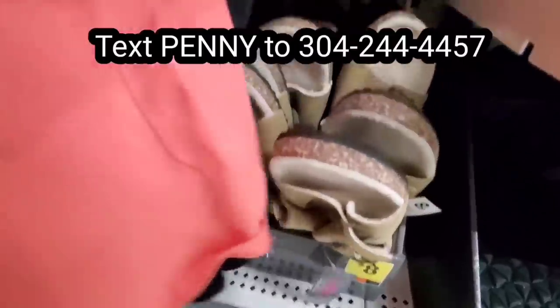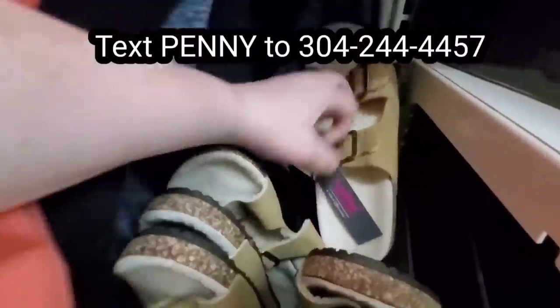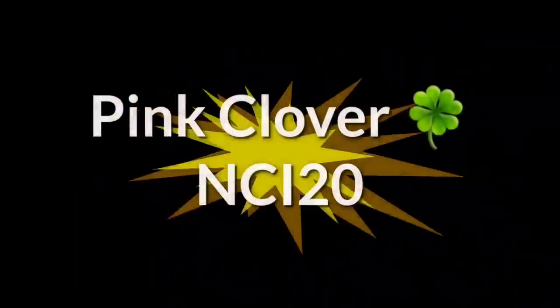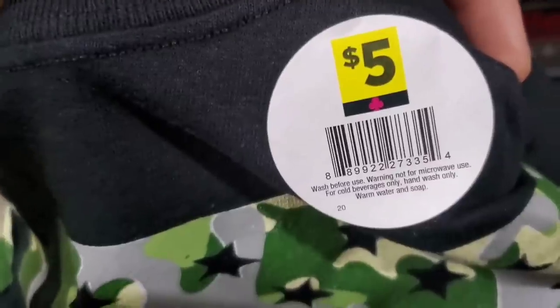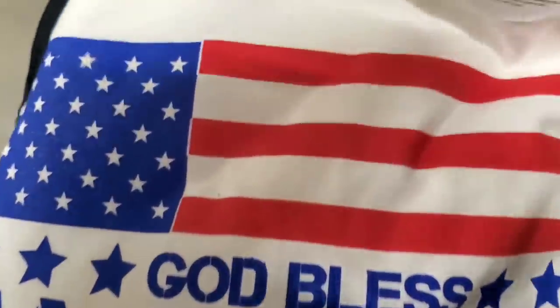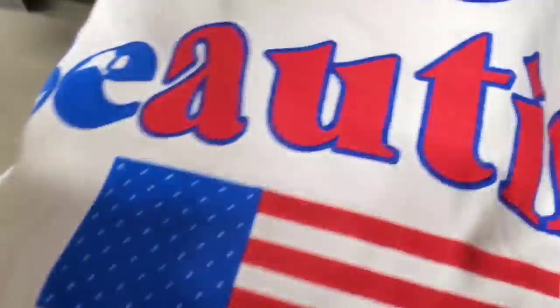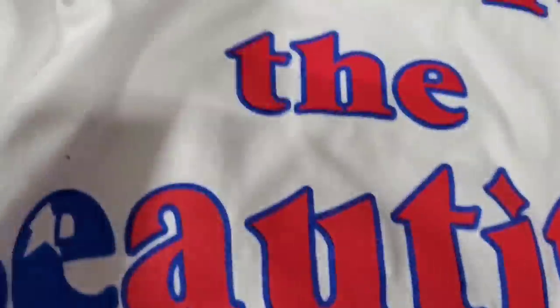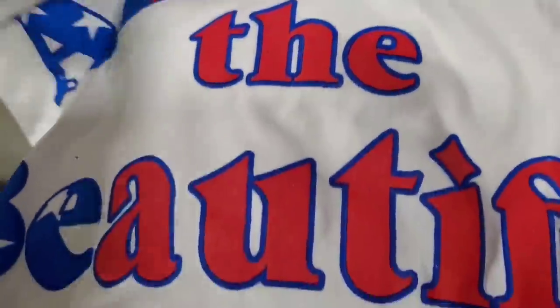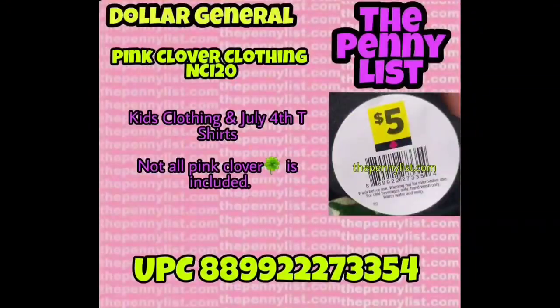I send out text notifications for penny items and deals especially at Dollar General — text me at 304-244-4457. Next we have NCI items, which are home store items. A lot of them are 4th of July items and there are also some clothing items. These are also heavily percentage off — last time I checked they were 70% off. You can look for them at NCI stores and they should penny very, very soon.